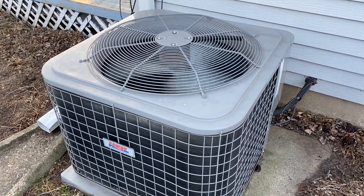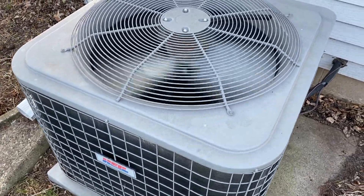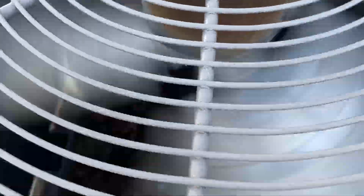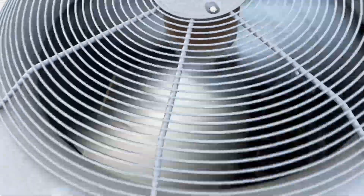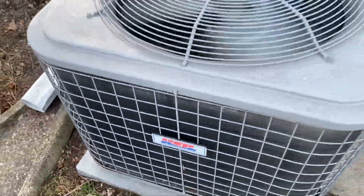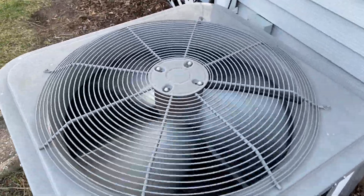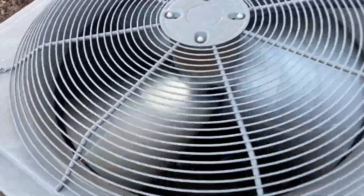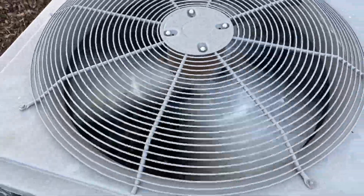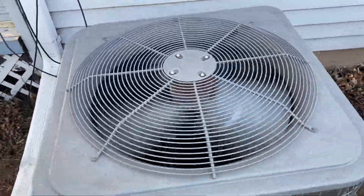I am at my mother's friend's house in Waverly, Iowa, and here's her air conditioner. Two-ton from 2008, GE condenser motor.